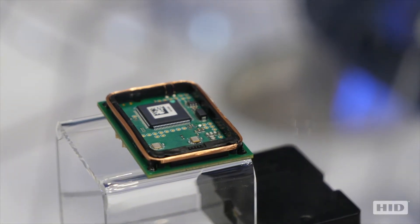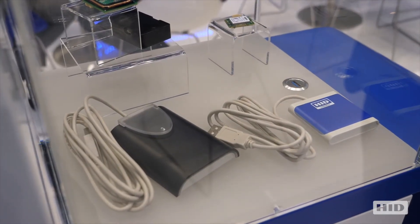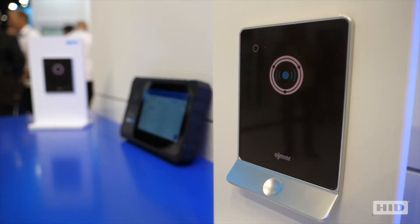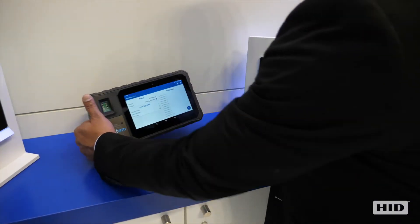What we have here is a sample product portfolio from our product lines and how these products are integrated with our partner products — from chipsets all the way to finished readers. Here are some of the partner products that embed these components to serve different use cases, from locker locks to handheld terminals.